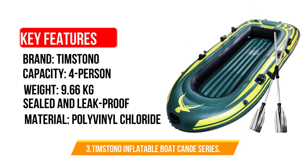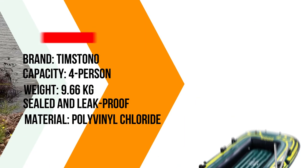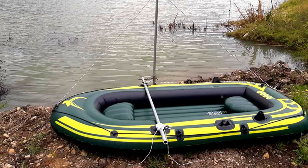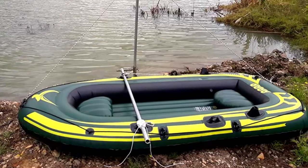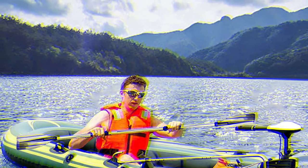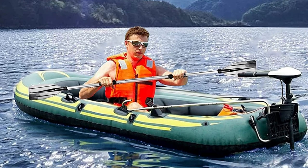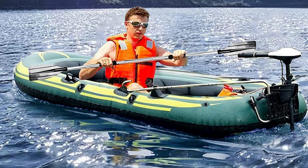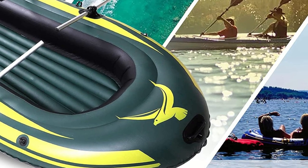Number 3: Timstono Inflatable Boat Canoe Series. This inflatable canoe comes with two aluminum oars. It's best for lakes, rivers, and other mild waters, and it has an age rating of 6 and above, making it perfect if you want to go canoeing with your child. The durable PVC material is environmentally friendly, and the boat comes with cushions that increase comfort. It's designed to be stable on the water, allowing you to canoe without any shaking or instability. To increase stability, the canoe has a main air chamber, a secondary safety air chamber, and a bottom air chamber.